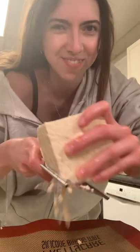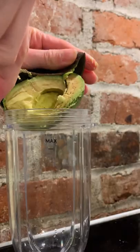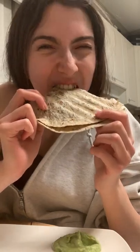Then we had some chia pudding, and for dinner I decided to make some chicken and cheese quesadillas, so I just shredded out my tofu and seasoned it. There's my little doggie! And I made some avocado cilantro lime dip, which was sensational, and that is it.